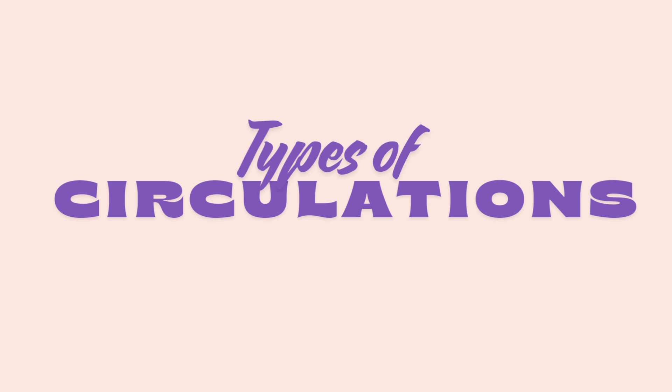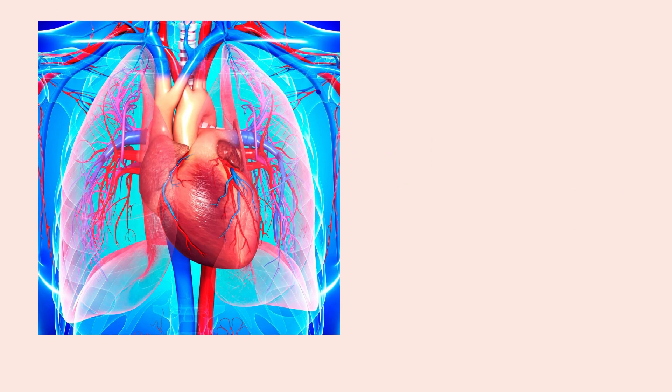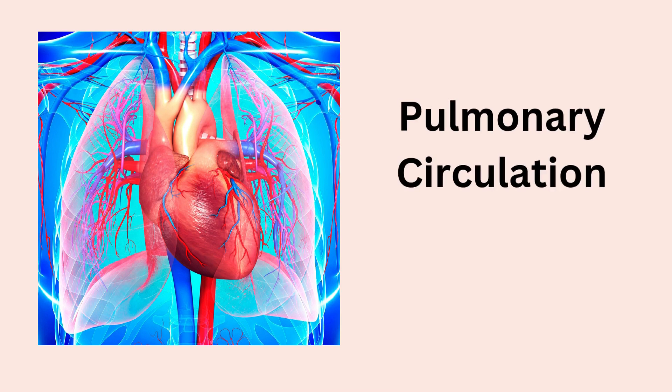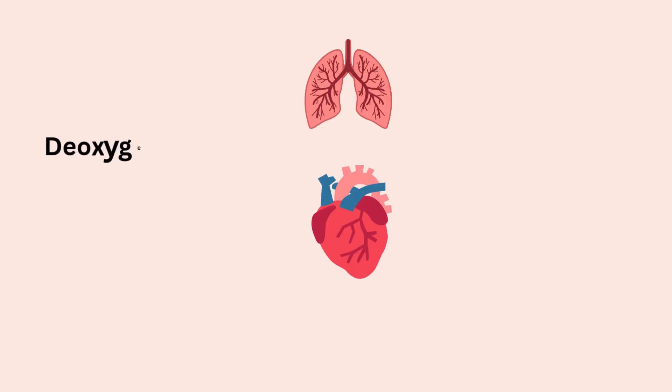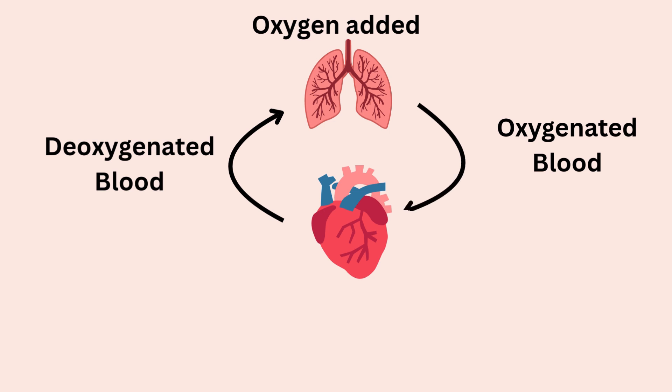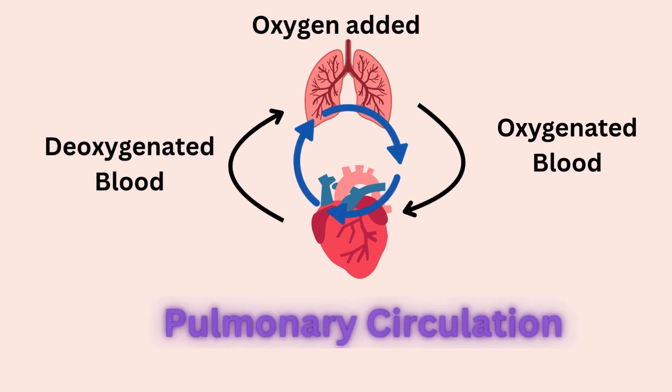There are actually two different types of circulations. Number 1: Pulmonary Circulation. Deoxygenated blood, which is relatively lacking in oxygen, is pumped from the heart to the lungs where oxygen is picked up. Then oxygenated blood returns back to the heart, making a complete circle. This is pulmonary circulation.